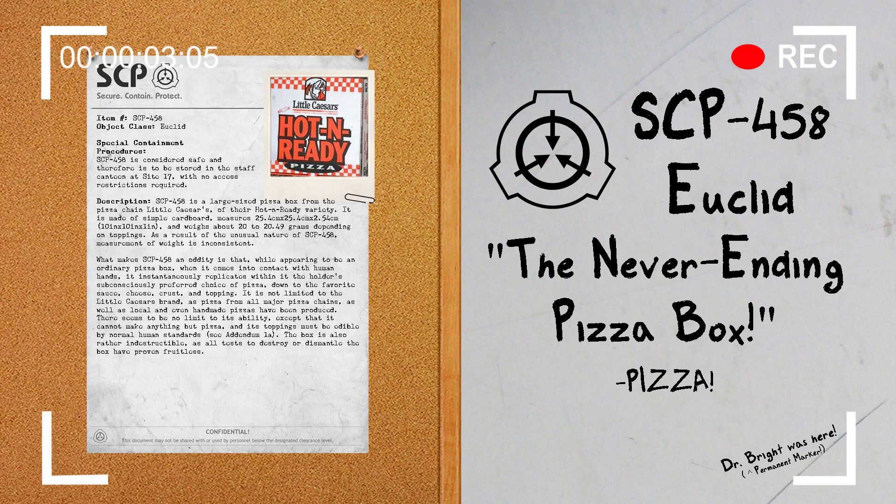Hello everyone, my name is Agent Paul of Mobile Task Force Delta-7, Codename Bookkeepers, and welcome back to another SCP document review. The SCP we will be reviewing today is SCP-458.